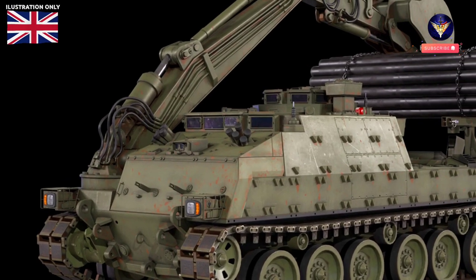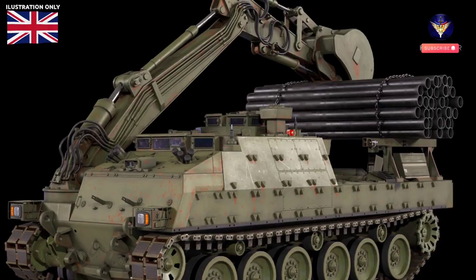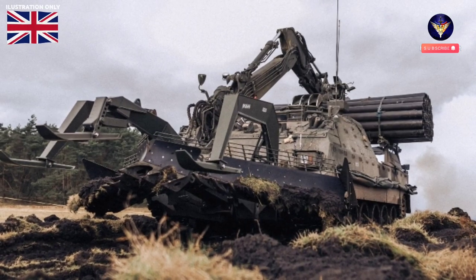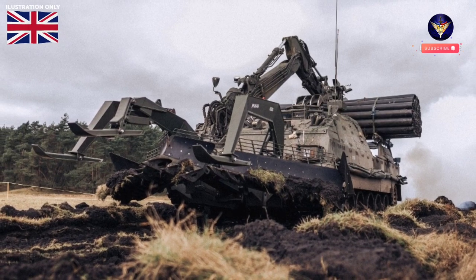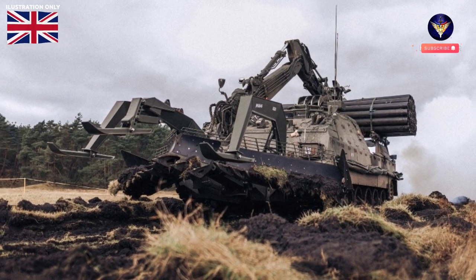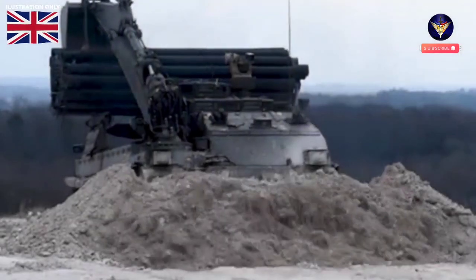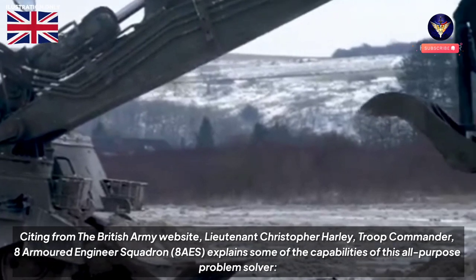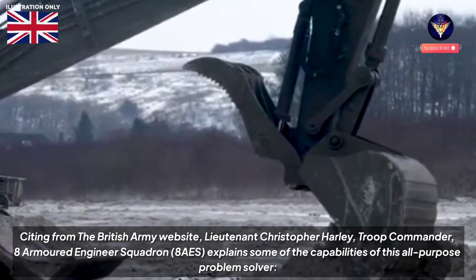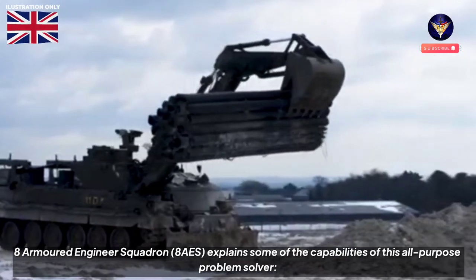Sappers from Wiltshire's 26 Engineer Regiment, together with their mighty Trojan combat engineering vehicle, have been on the Senelager training area in Germany, taking part in Exercise Tall and Don. Weighing in at over 60 tons, the Trojan is an awesome beast of a machine that means business and looks the business too. Lieutenant Christopher Harley, Troop Commander, 8 Armoured Engineer Squadron (8 AES), explains some of the capabilities of this all-purpose problem solver.